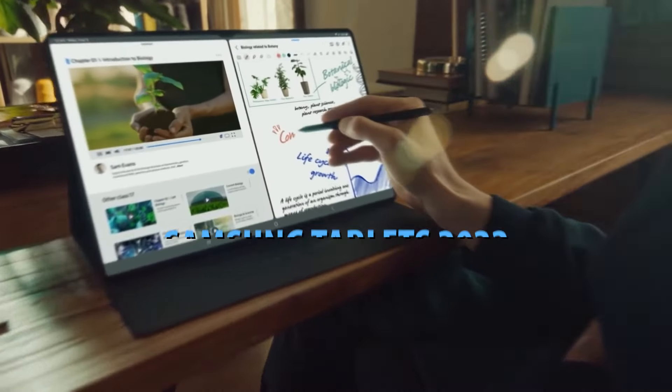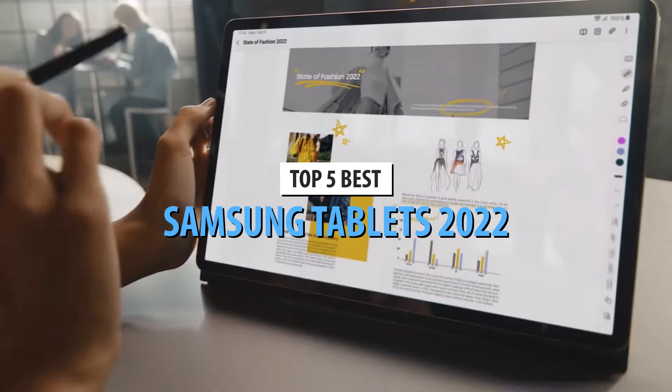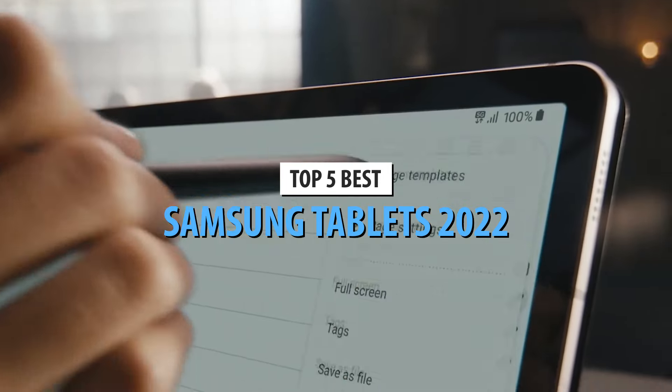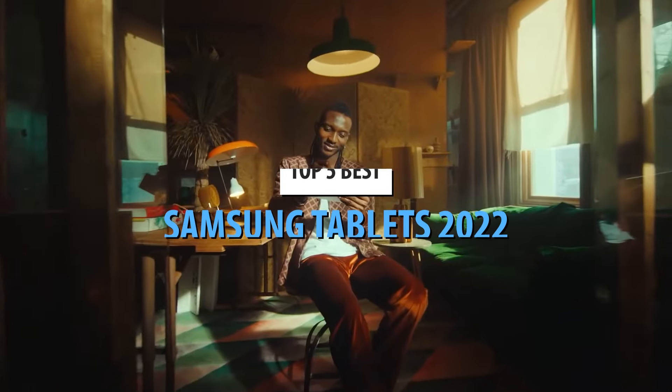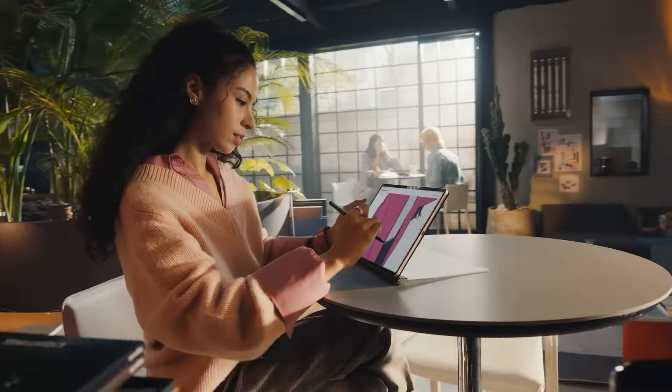What's up guys! Today's video is on the top 5 best Samsung tablets in 2022. Through extensive research and testing, I've put together a list of options that'll meet the needs of different types of buyers. Whether it's price, performance, or a particular use, we've got you covered.